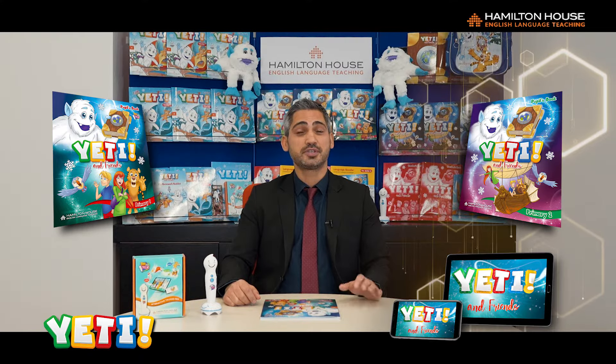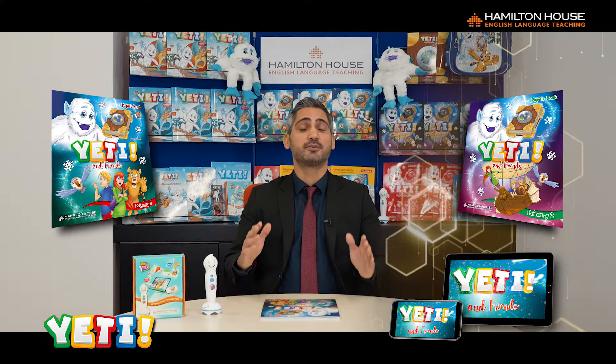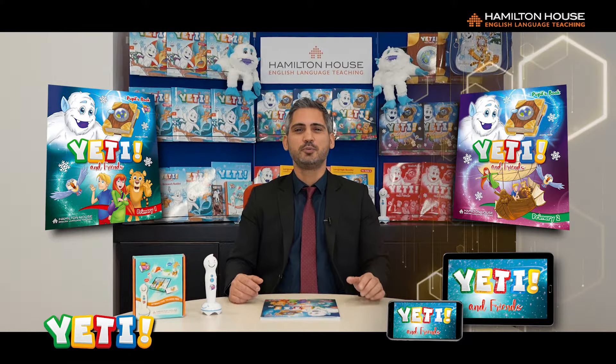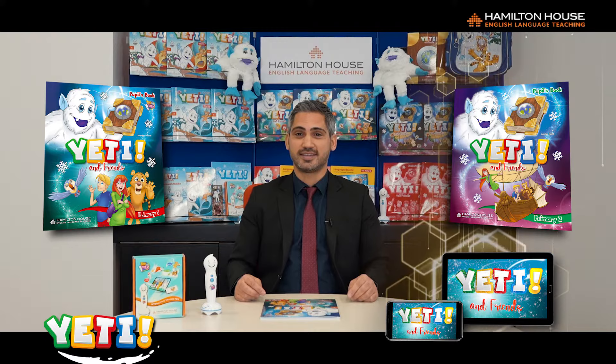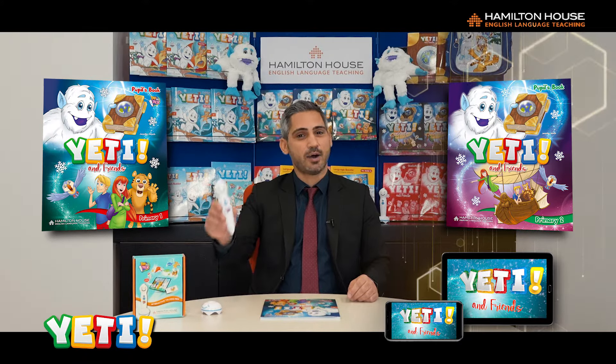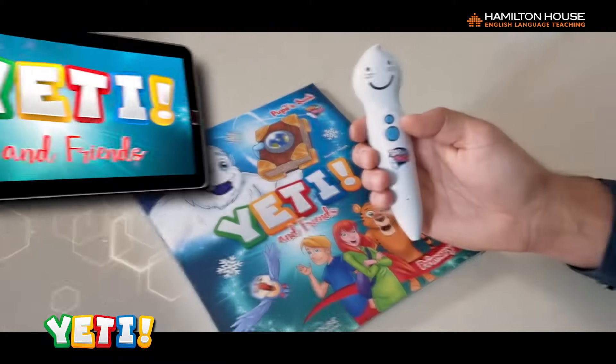Our new primary series, Yeti and Friends, introduces children to the world of English in the most fun and effective way. Using the Hamilton House interactive talking pen combined with a mobile phone or tablet, pupils are taught English by learning to speak, read, and sing in a blended learning environment.